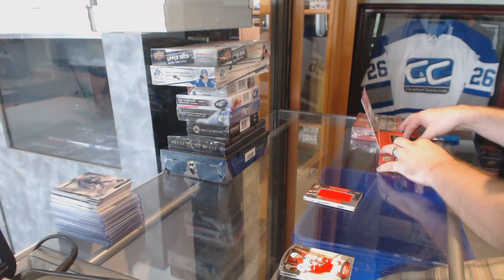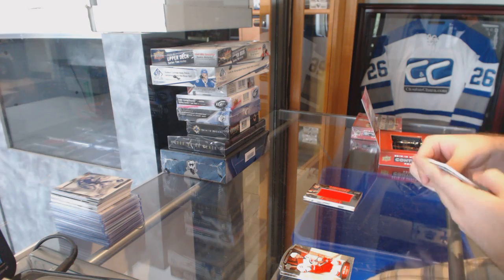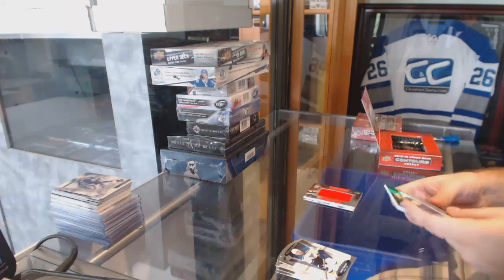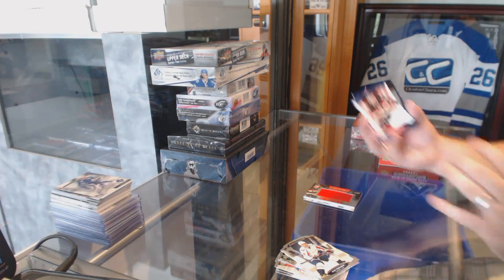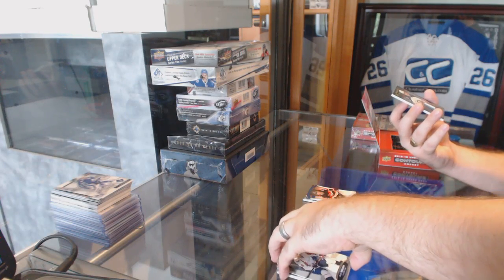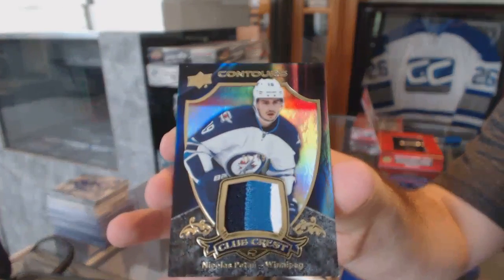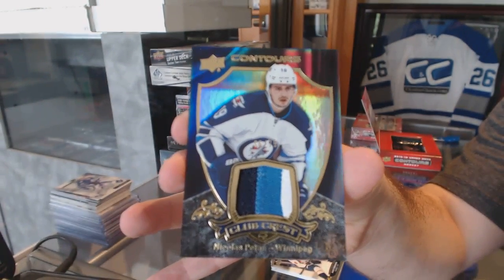Jumbo fabrics jersey, Eric Carlson. We've got a number to 499 for the Ottawa Senators, Mark Stone. And a club crest patch number to 75 for the Winnipeg Jets, Nick Patan.